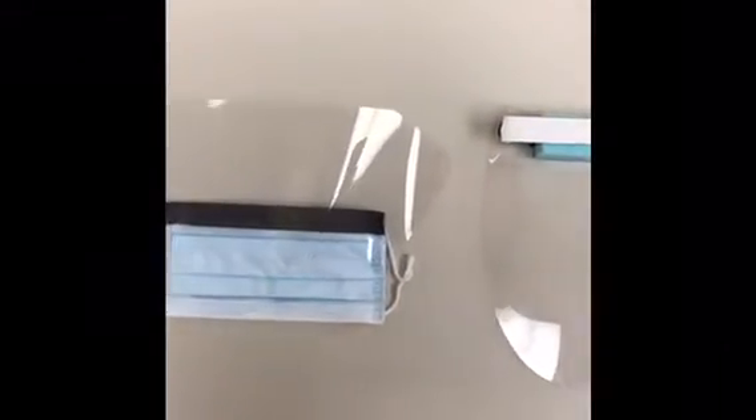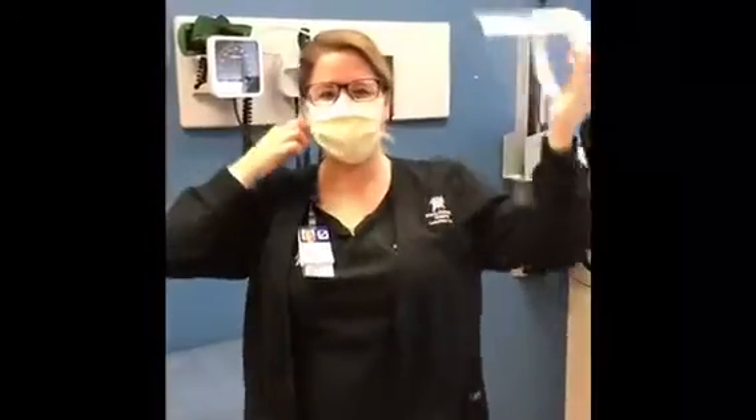A face shield is worn over the top of the face mask. It is clear so you can still see the person's mask and eyes. The face shield protects the hospital worker's eyes from any germs and keeps the mask clean too.